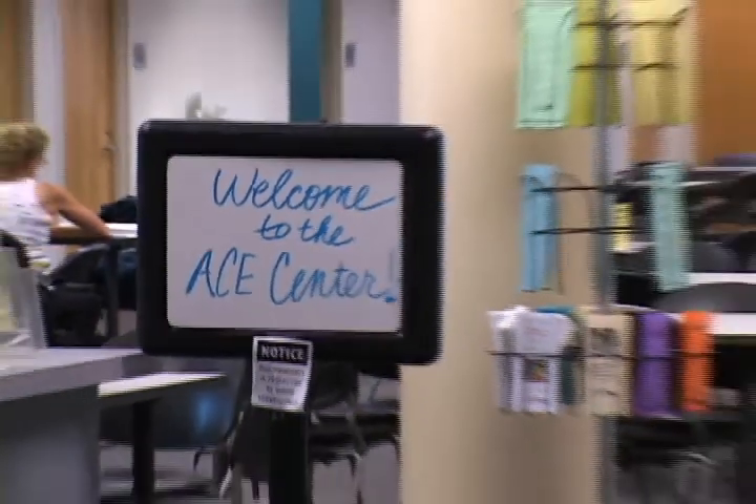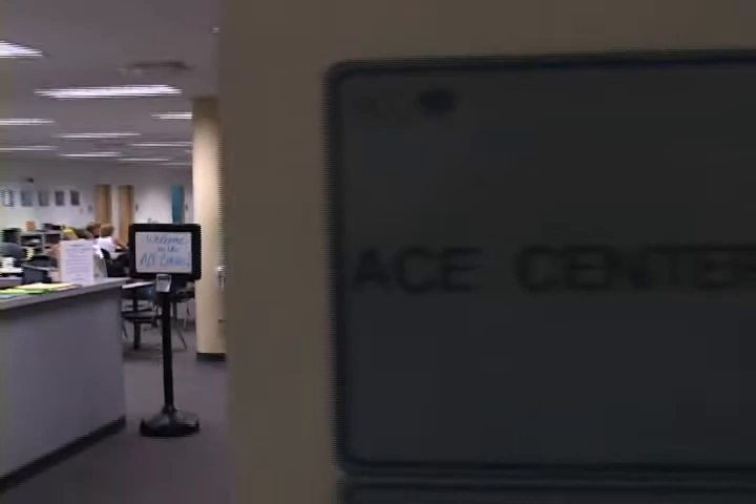Although a good student, Erin Yount struggled with the required math classes needed for her degree at St. Charles Community College. Just as she was about to give up, she learned about a unique program at the college designed to give students that extra assistance they need to be successful — the Academic and Career Enhancement Center, better known as the ACE Center.